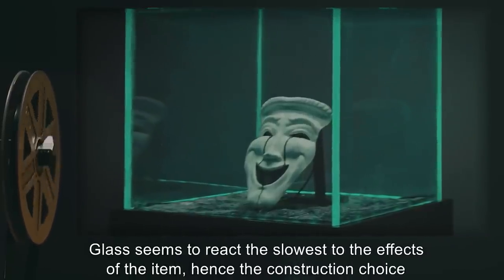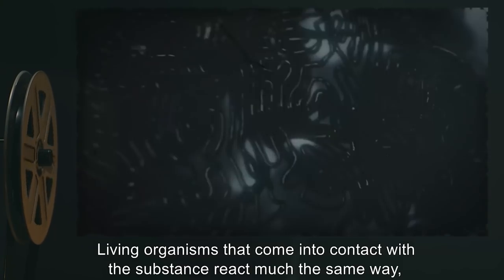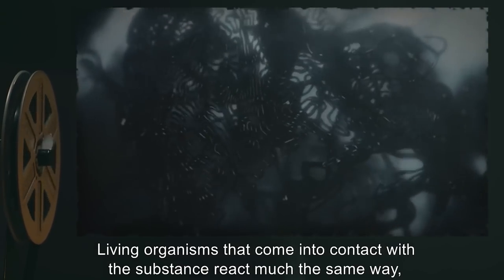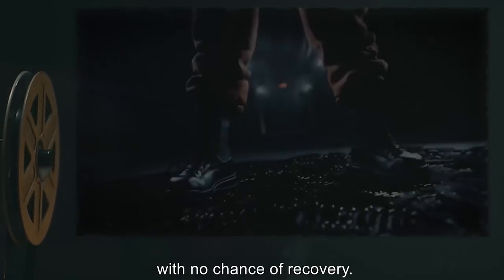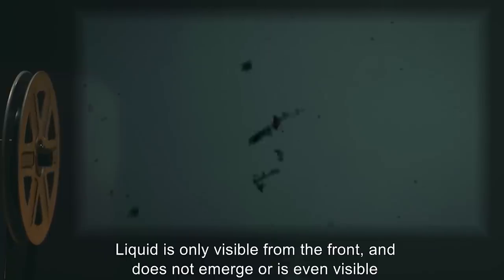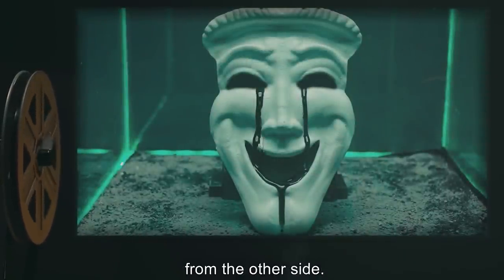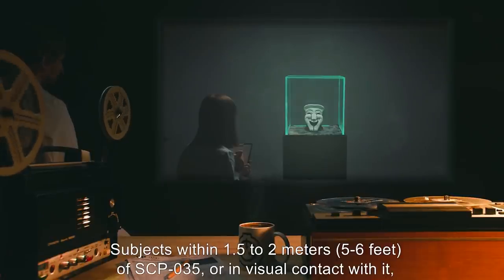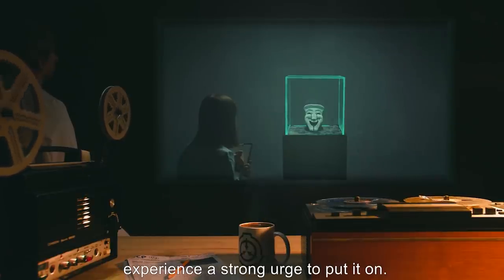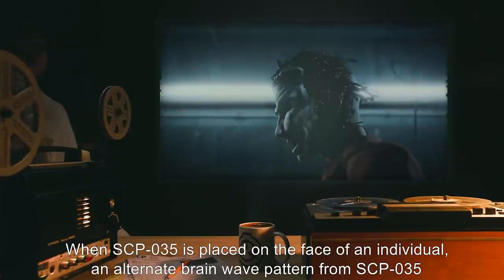Glass seems to react the slowest to the effects of the item, hence the construction choice of its immediate container. Living organisms that come into contact with the substance react much the same way, with no chance of recovery. Origin of the liquid is unknown. The liquid is only visible from the front and does not emerge or is even visible from the other side. Subjects within 1.5 to 2 meters (5 or 6 feet) of SCP-035, or in visual contact with it, experience a strong urge to put it on.